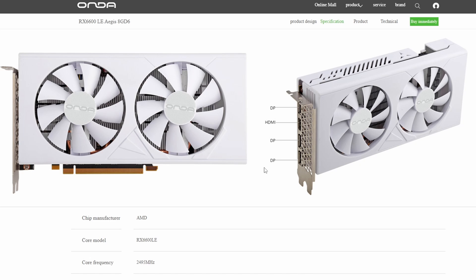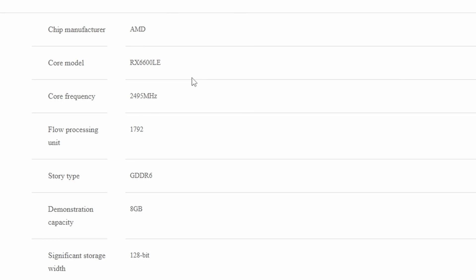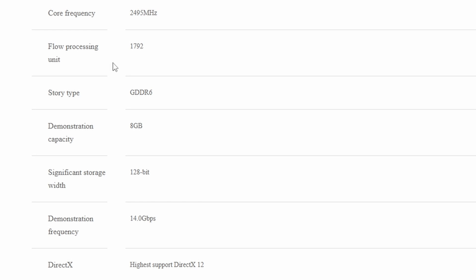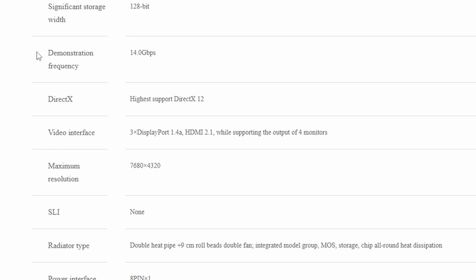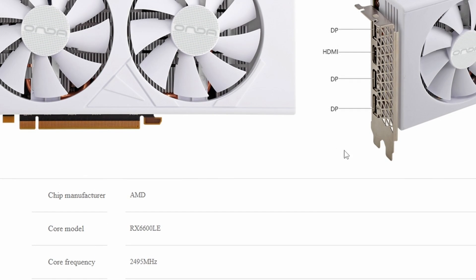The main issue is that it's an RX 6600, one generation older — not a huge deal depending on pricing, which would be the main factor here. It could be a good choice for budget builds or even ITX builds given its looks. The core frequency is 2495 MHz with 1792 streaming processors — downclocked as expected for an LE variant. It has GDDR6 memory with 8GB capacity on a 128-bit bus, running at 14 Gbps. This card is a somewhat unusual launch, available only in China.